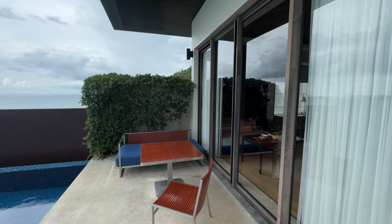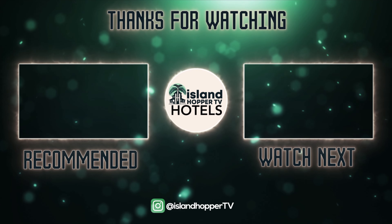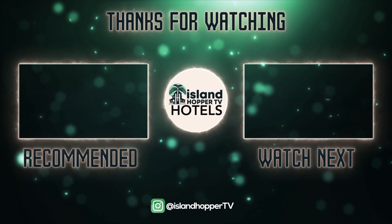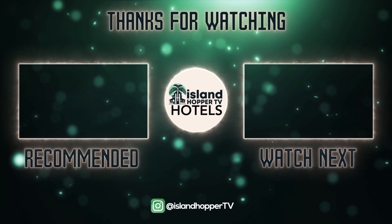And here's a look at the infinity pool — very nice. The sunset is going to be beautiful here; I'll try and get a shot of that. Got a nice area there, and I'll try to get a shot as soon as I can.